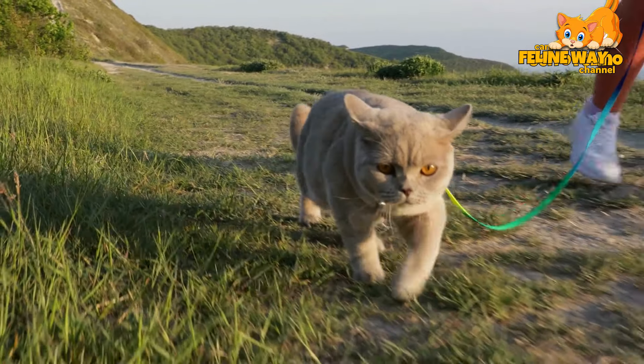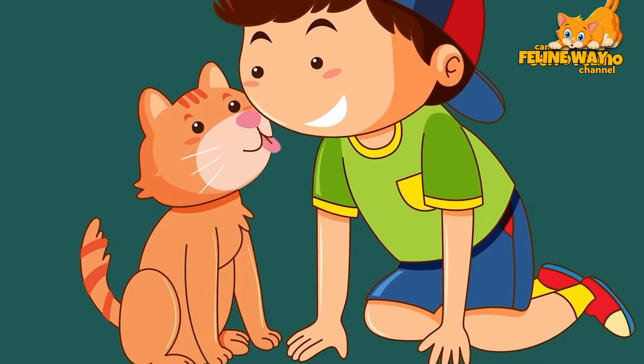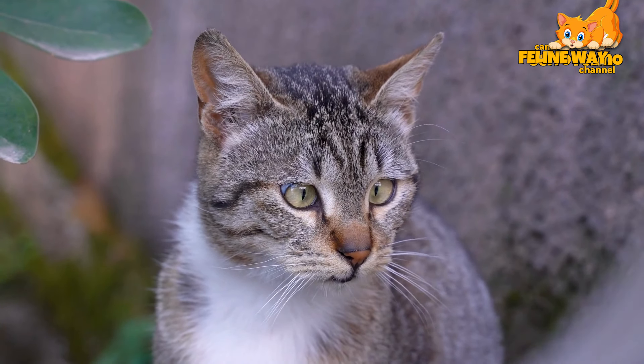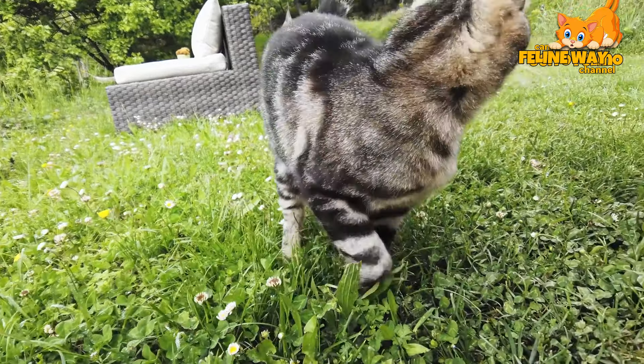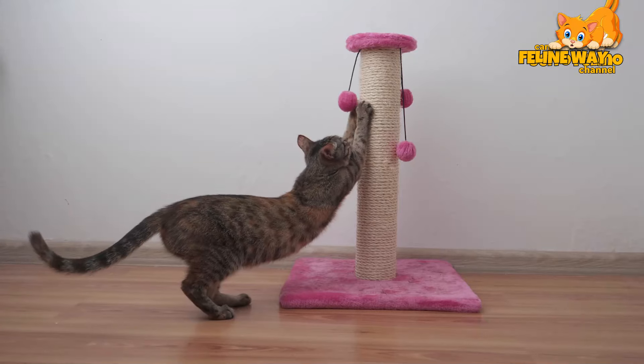Finally, we'd love to hear from you. What techniques have you used to correct behaviors in your cats? Any tips that worked particularly well? Share your stories in the comments below and don't forget to like and subscribe to the channel for more tips on how to live in harmony with your feline friends. See you in the next video!